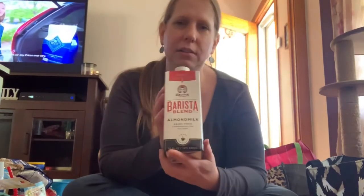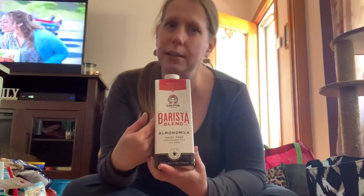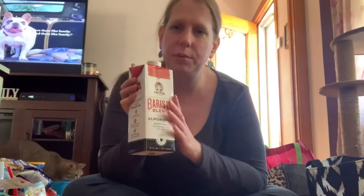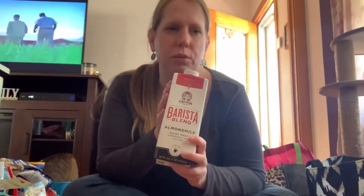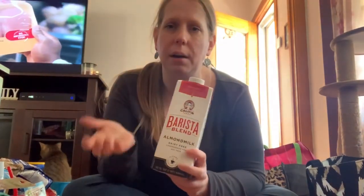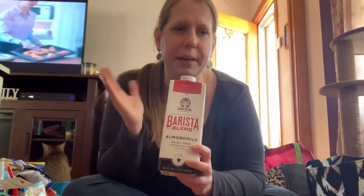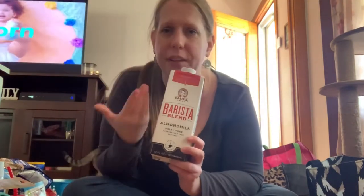I see everybody always hauling this barista blend almond milk. Me and my daughter tried almond milk not long ago and really kind of liked it, so just to have it in the pantry. We go to the store maybe once every two or three weeks, so this is our store haul. I only got one because I'm not sure about this flavor.